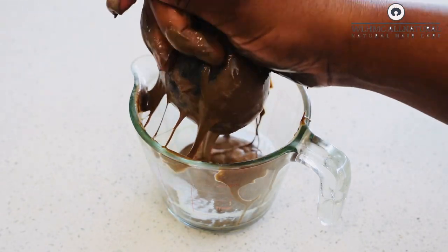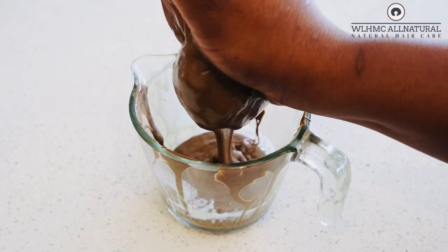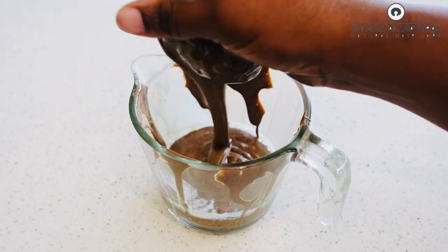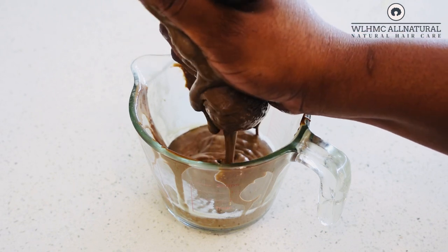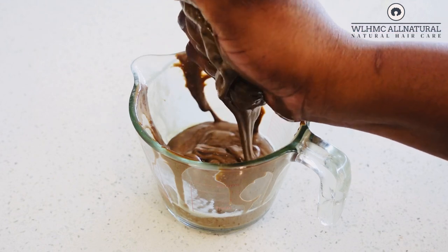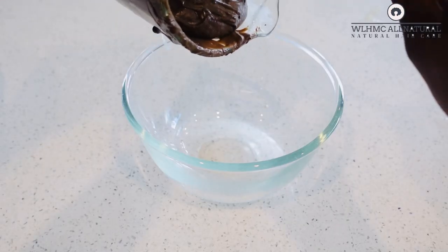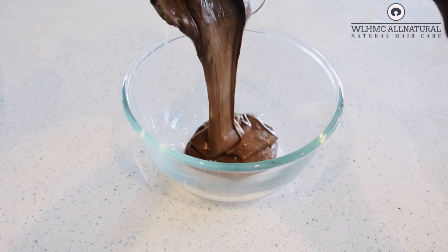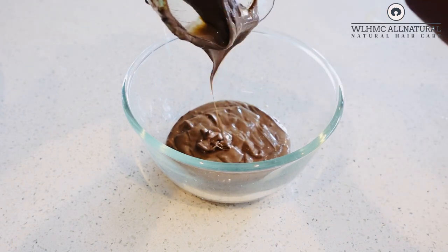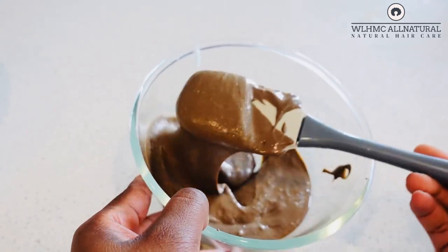I'm going to strain out the amla mask because I don't want those particles in the final mixture. So I'm straining it now. Amla thickens the hair when used on a regular basis — with consistent use your hair will grow thicker and fuller. And look at that chocolate color! If it wasn't amla I'd put it on my bread and eat it — it really does look like chocolate!